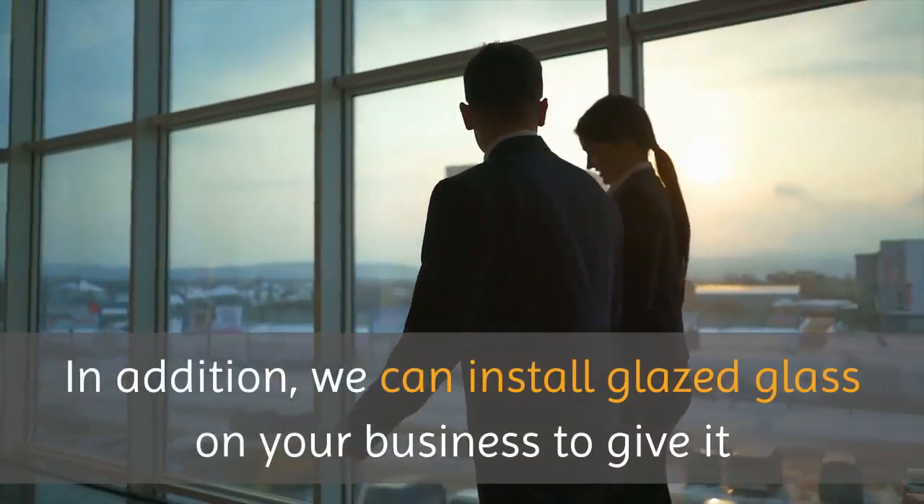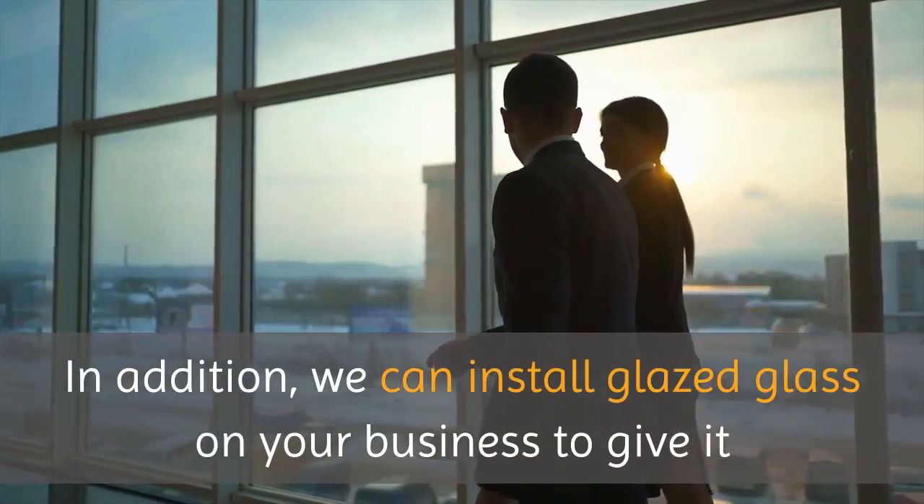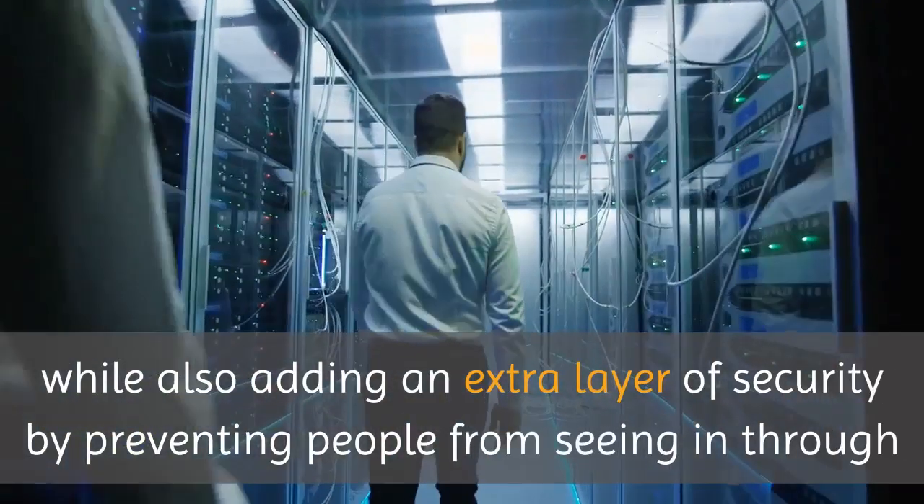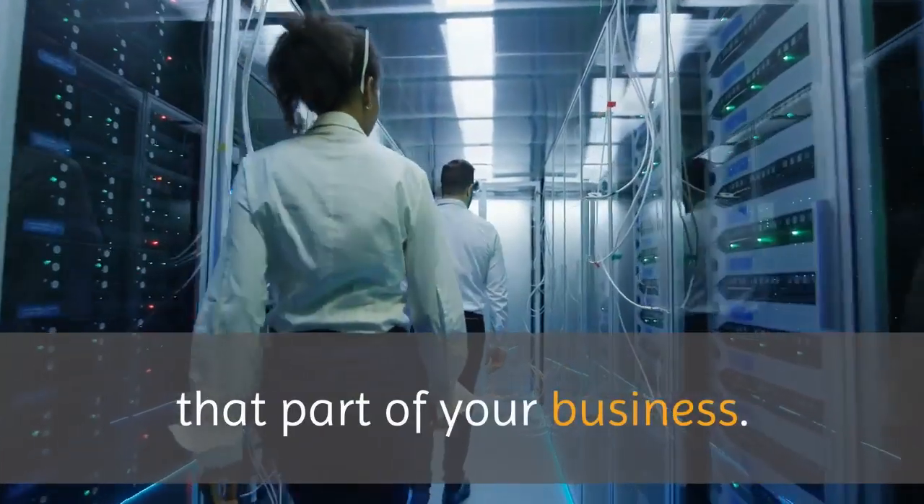In addition, we can install glazed glass on your business to give it that great professional look, while also adding an extra layer of security by preventing people from seeing in through that part of your business.